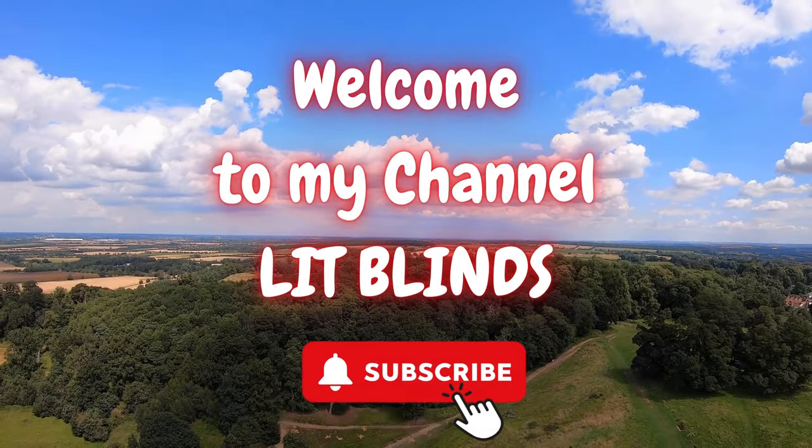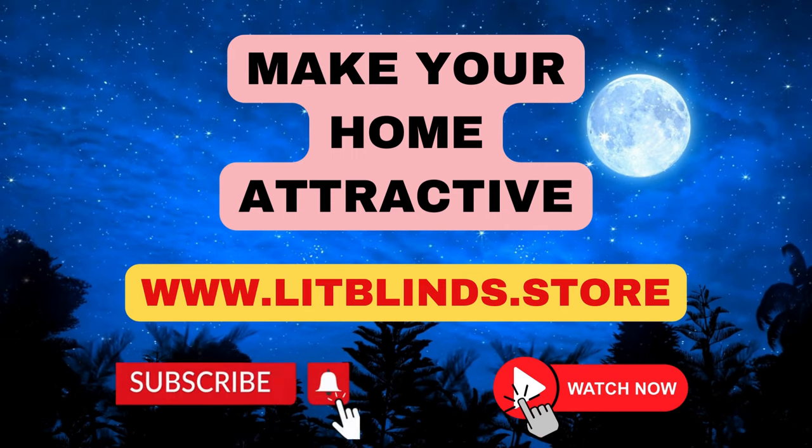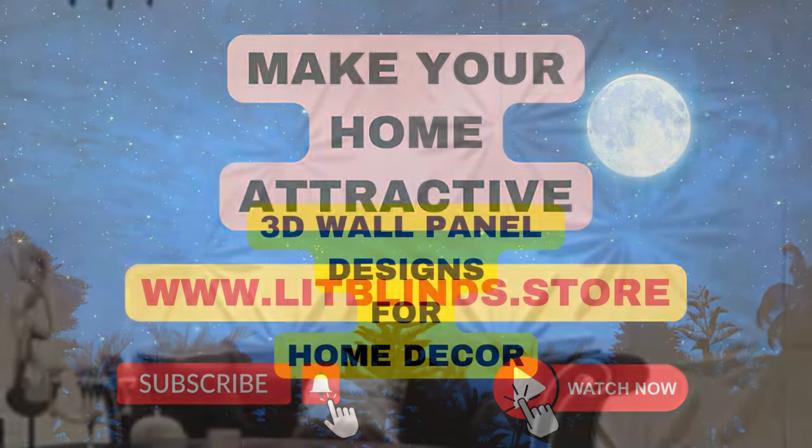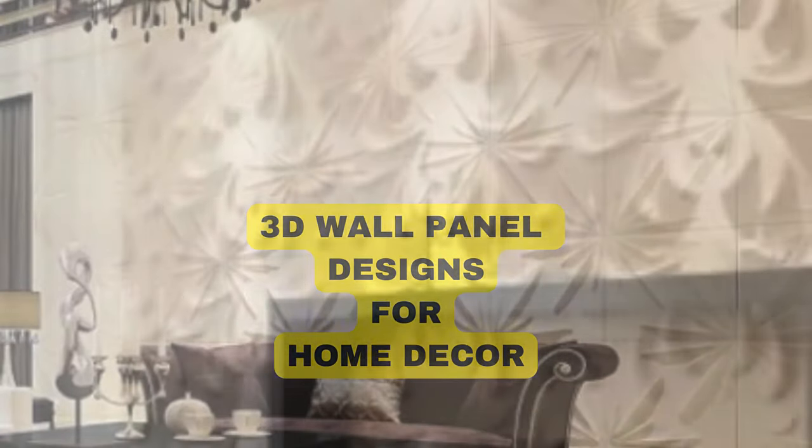Welcome to our LipBlinds Store YouTube channel. To make an attractive home, subscribe and watch our videos. Visit us at www.lipblinds.store. In the ever-evolving world of interior design,